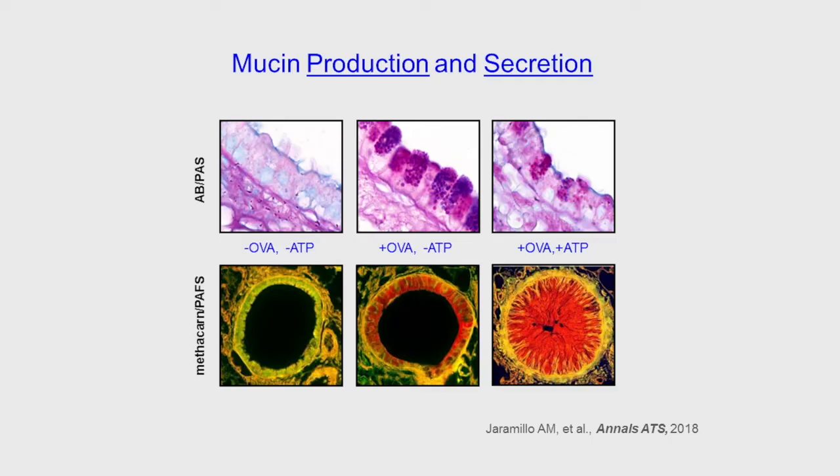Paradoxically, however, this barrier itself can cause airway obstruction in diseases such as asthma, cystic fibrosis, and COPD by the mechanism illustrated in the following slide. The upper row shows mouse airways cut longitudinally and stained with ABPAS that colors mucins purple. The bottom row shows mouse airways cut in cross-section and fixed with methicarn to keep extracellular mucins in place, then stained with PAFS that colors mucins red. In the left column are naive mouse airways which show very little intracellular or extracellular mucin.